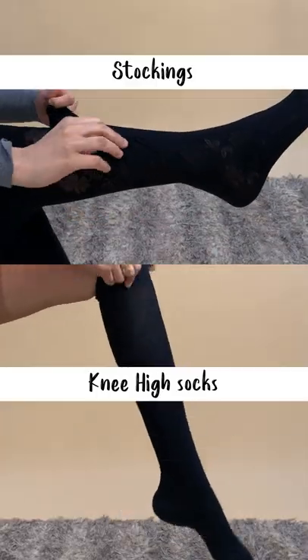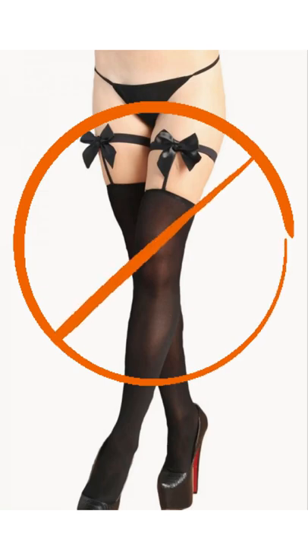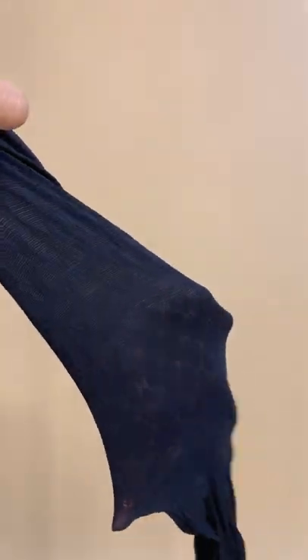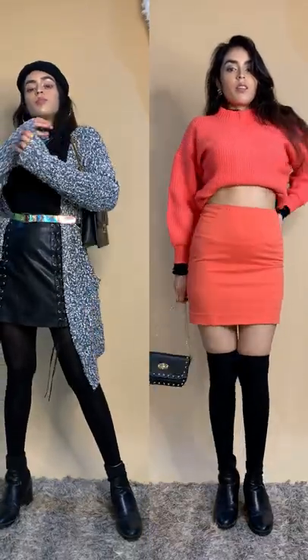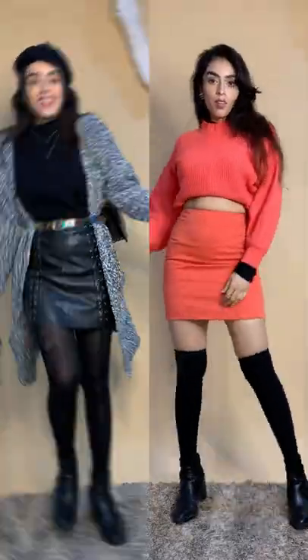Winter Essentials Part 6: Stockings and Warm Tights. I'm not talking about these — I'm talking about these textured stockings, which add glam to your outfit and help you look slimmer. You can also experiment with knee-high socks for a street style look.